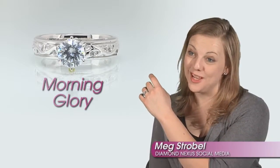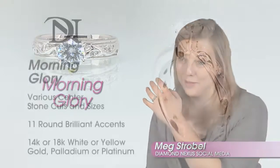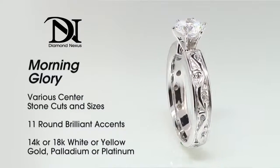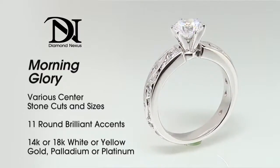This is the Morning Glory Engagement Ring, and it's one of my favorite pieces that we offer here. It's just a beautiful choice for someone who wants a little bit more intricacy and a little more detail in their metalwork.